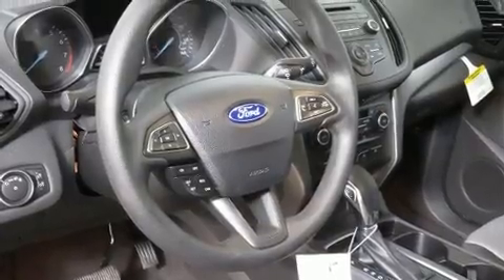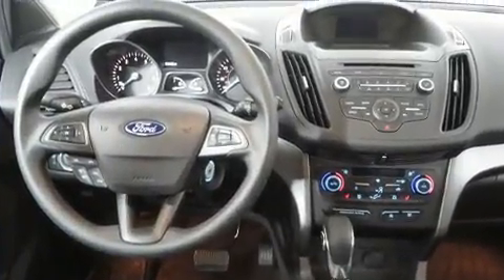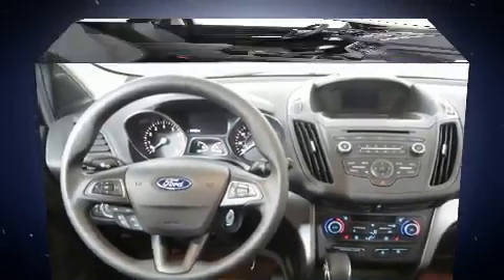Top features include power windows, a rear window wiper, heated seats, automatic temperature control, remote keyless entry, and more.